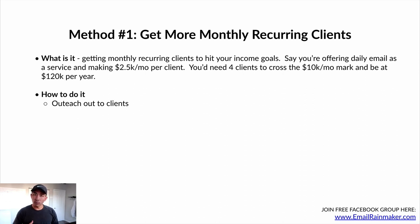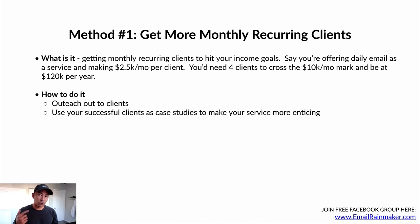How to do this? We're going to talk about different ways to get more clients. Number one is just outreach — reaching out to people who fit your ideal client profile on a daily, weekly, monthly basis to drum up interest and get more clients to write emails for. You can use your successful case studies from existing clients to make your service more enticing. As you work with more clients and get better results, use those case studies in your outreach and content to attract higher quality, higher paying clients. You can also ask for referrals — if you have happy existing clients, ask them if they know any other businesses who can benefit from your email copywriting service.